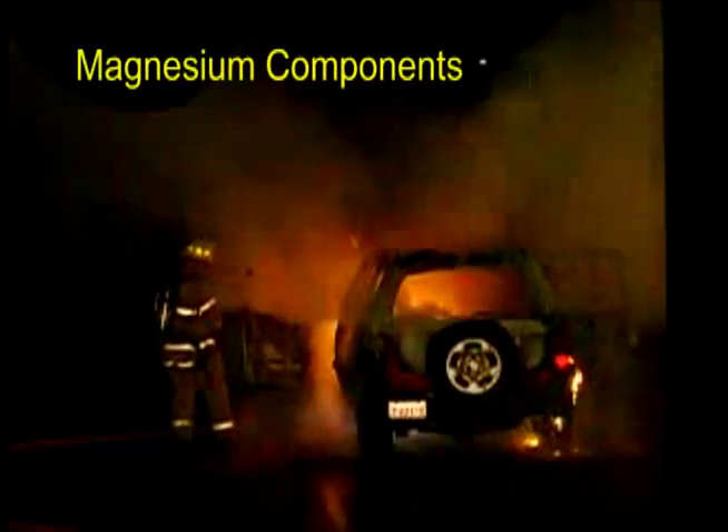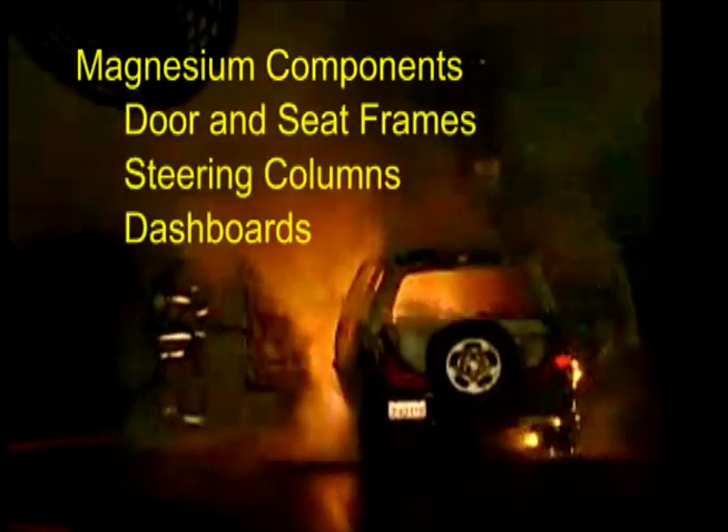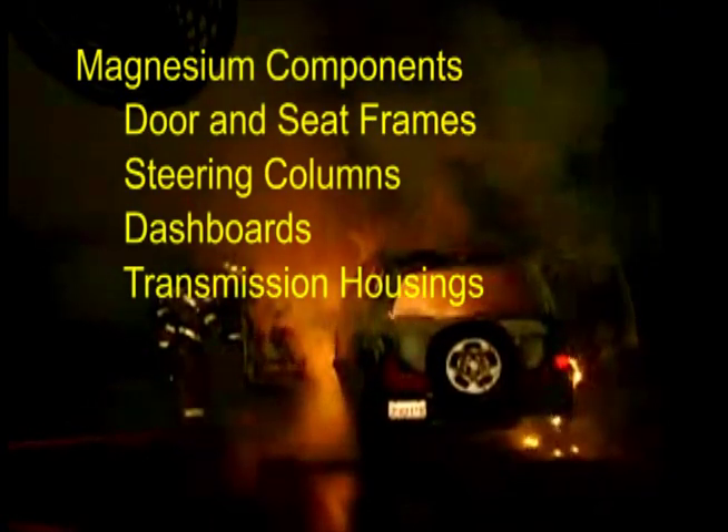The fire suppression agent you need is F500 Encapsulator Agent. Today's cars have magnesium door and seat frames, steering columns, dashboards, transmission housings, and other components designed to reduce weight. Applying water or foam causes the water to split into explosive hydrogen and oxygen, resulting in severe flare-ups or explosions as seen in these videos.